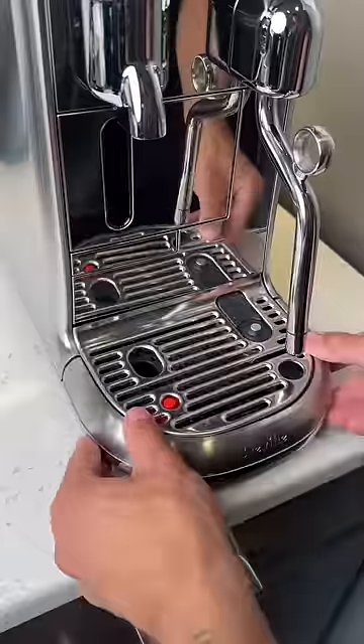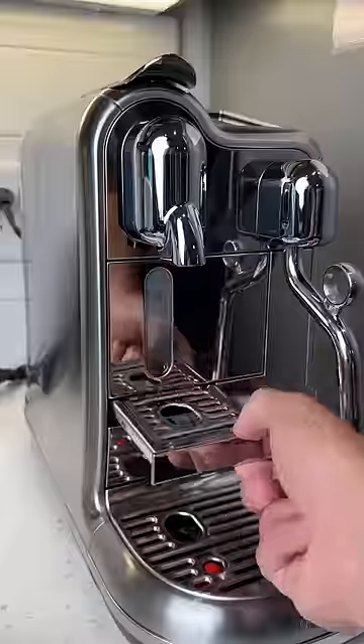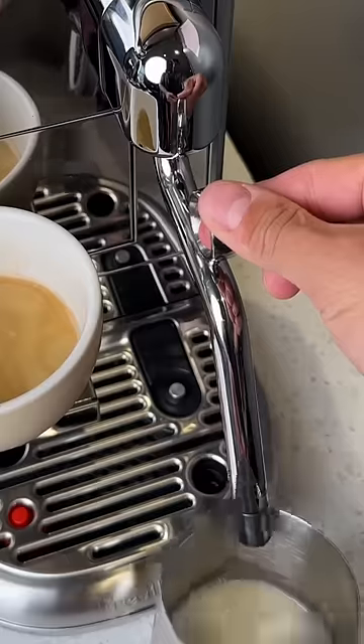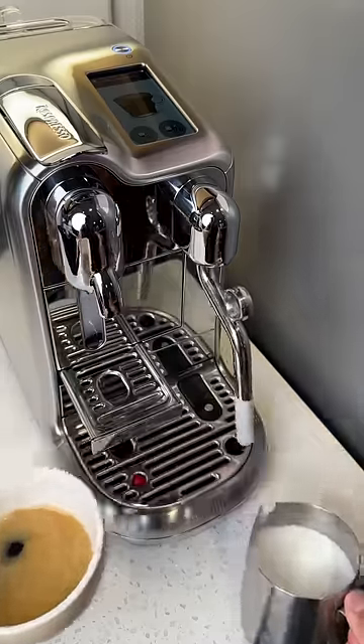Admittedly, I don't use the Nespresso machine very much, but I thought this machine would be great for my girlfriend who doesn't really know how to make coffee. The machine has everything pre-programmed, so you just tap which kind of drink you want, put the milk in the machine, and it froths everything for you. All you have to do is pour the milk.